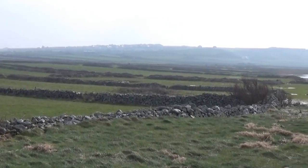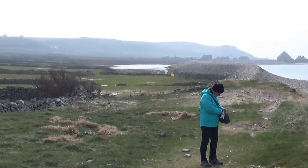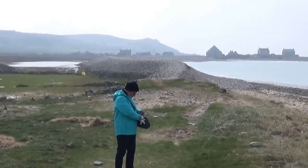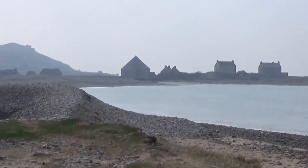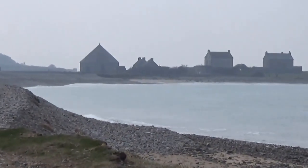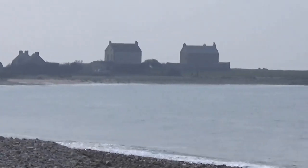Right, now for the journey back — back to the car, that is. Probably time for lunch. Came across that stony bank there that looks like it's been man-made. I'm just going to have a quick little nose at these houses that are just off the edge of the beach there.